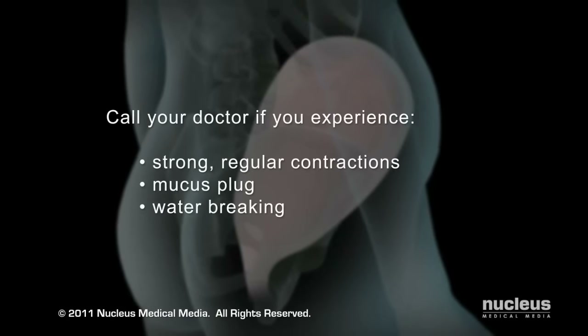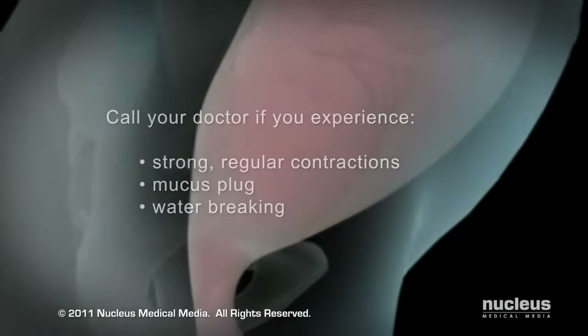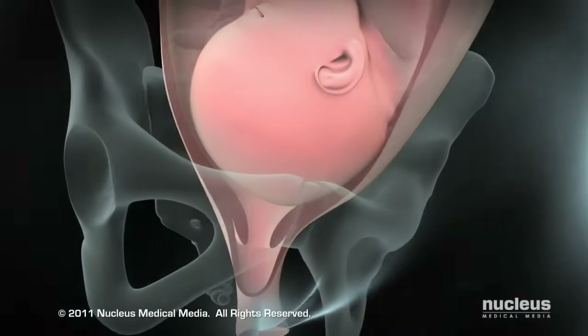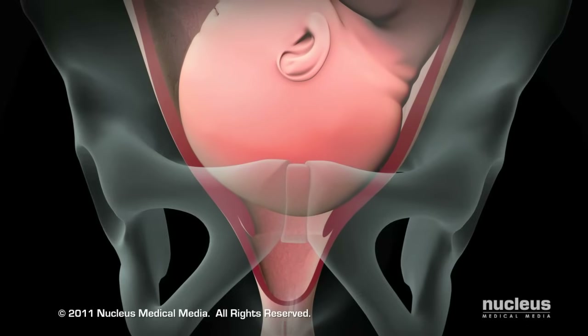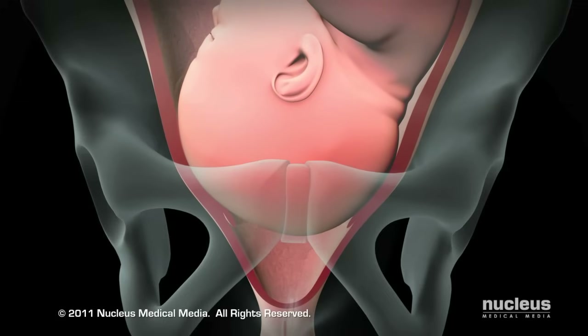If you experience any of these symptoms, contact your doctor or midwife to see if you should go to the hospital. At the beginning of stage 2 of labor, which usually lasts from 20 minutes to 2 hours, your cervix is fully dilated to 10 centimeters and your baby's head has moved beyond the cervical opening into your birth canal.